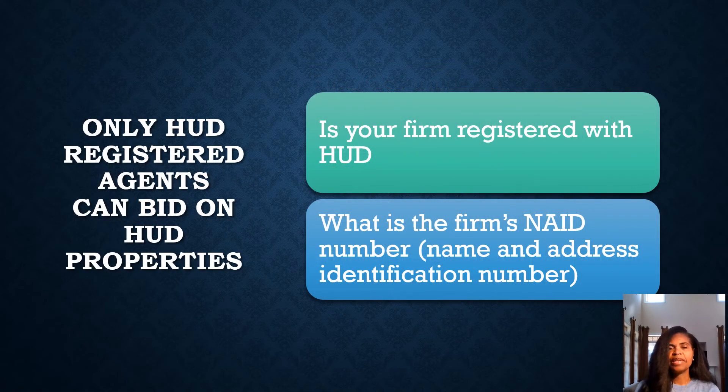None of this means anything if you are not a registered agent. Only HUD registered agents can bid on HUD properties. So my question to you is: is your firm registered with HUD? And if so, what is your firm's NAID number — which is a Name and Address Identification Number? HUD uses the NAID number to track commissions paid by HUD to the seller's agent as well as listing agents.